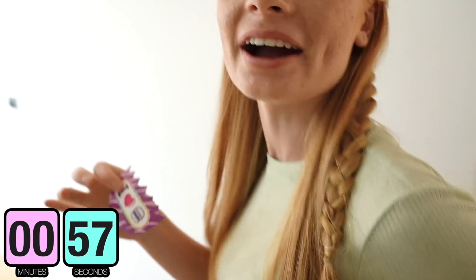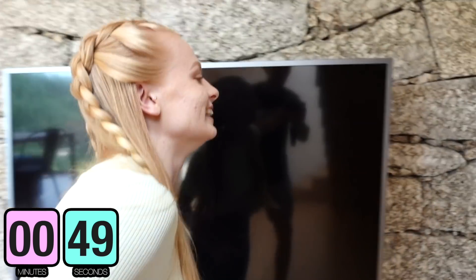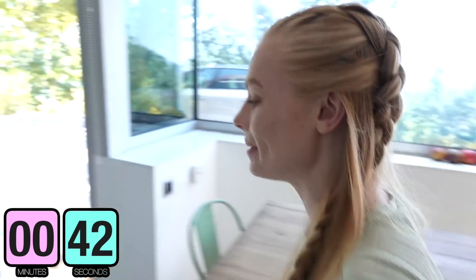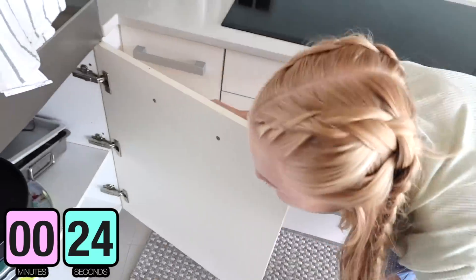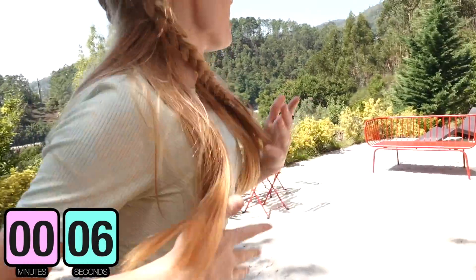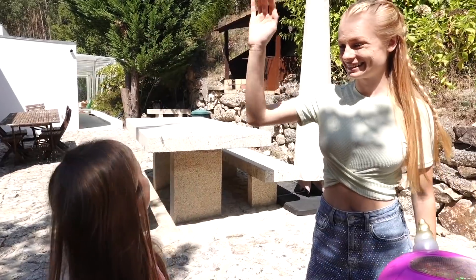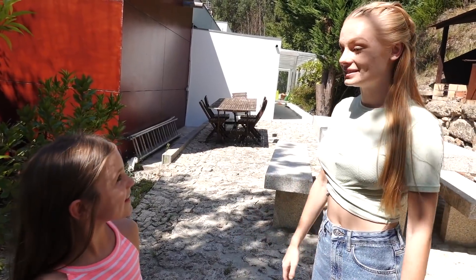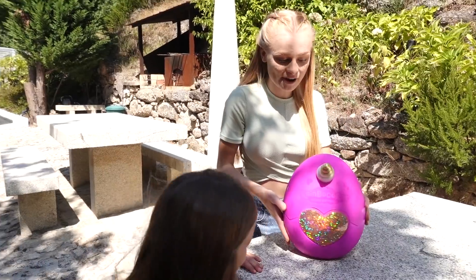Sienna finishes counting and heads straight to the kitchen, searching the fridge, freezer, dishwasher, and dining area for Mia. She also checks the dinner table but time runs out before she finds her. Mia emerges from her hiding spot near the barbecue upstairs — Sienna had been about to check that area when time ran out. Mia wins this round!